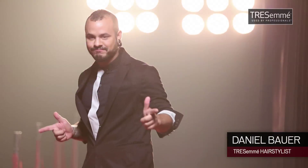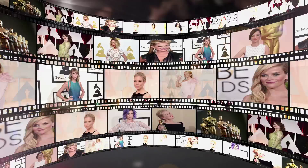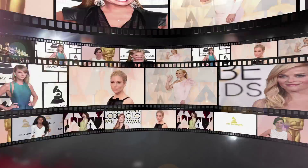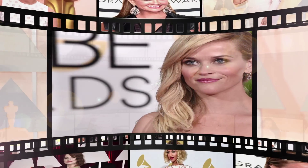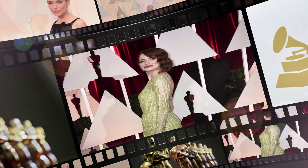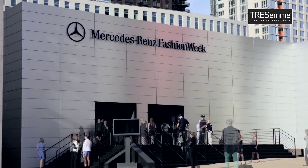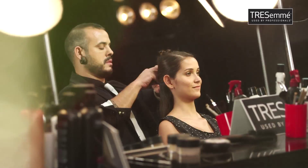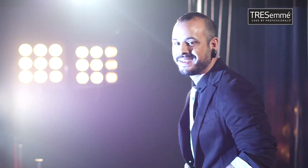I'm Daniel Bauer and I welcome you to the red carpet studio with TRESemmé. There's so much excitement on the red carpet. This year with the Grammys and Oscars, we saw classic hair styles with a touch of chaos. The trend is evolving from strong, structured hair to the softer, texturized look. Most of the hair styles were first seen at the Mercedes-Benz Fashion Week New York. So I'm going to be decoding these looks for you — let's go backstage with TRESemmé.